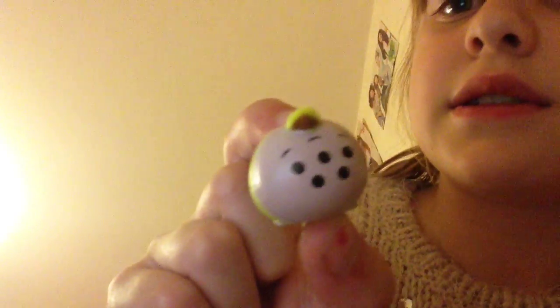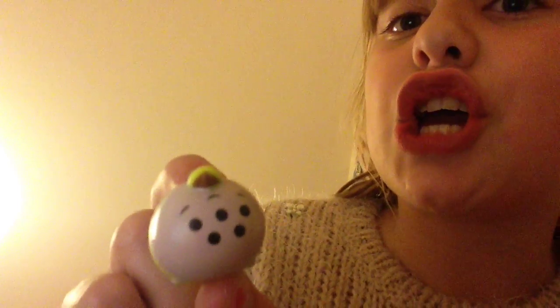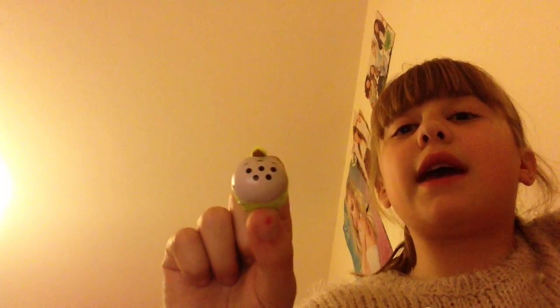Next we have got Squishy from the Monsters Inc. film. It's one of the who's — the Oozma Kappa people. If you don't know what they are, go and check out Monsters University, which is Monsters Inc. with Mike Wazowski and Sully in it. So that's from that.